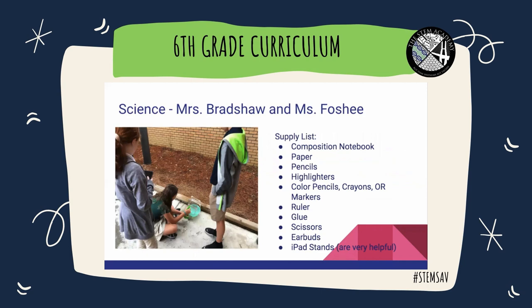For your earth science class you're going to need a composition notebook — one subject, dedicated only to science; no math, ELA, or social studies notes go in this notebook. You may also need clean paper and notebook paper for drawing. You will need pencils, highlighters, colored pencils, crayons or markers, a ruler for measurement since you will be building models, glue, and scissors. Earbuds are a great idea, and iPad stands are very helpful.